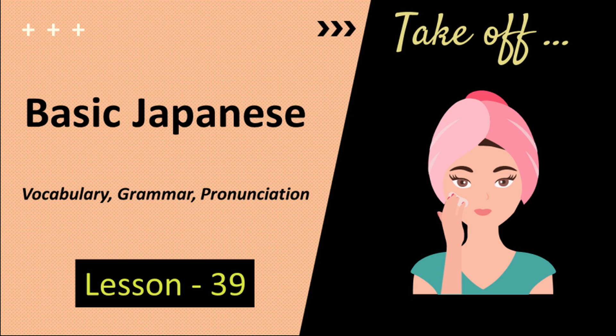Konnichiwa. Welcome to the 39th lesson of the basic Japanese series for beginners. In this video, you will learn different ways of saying 'to take off' or 'to remove'.